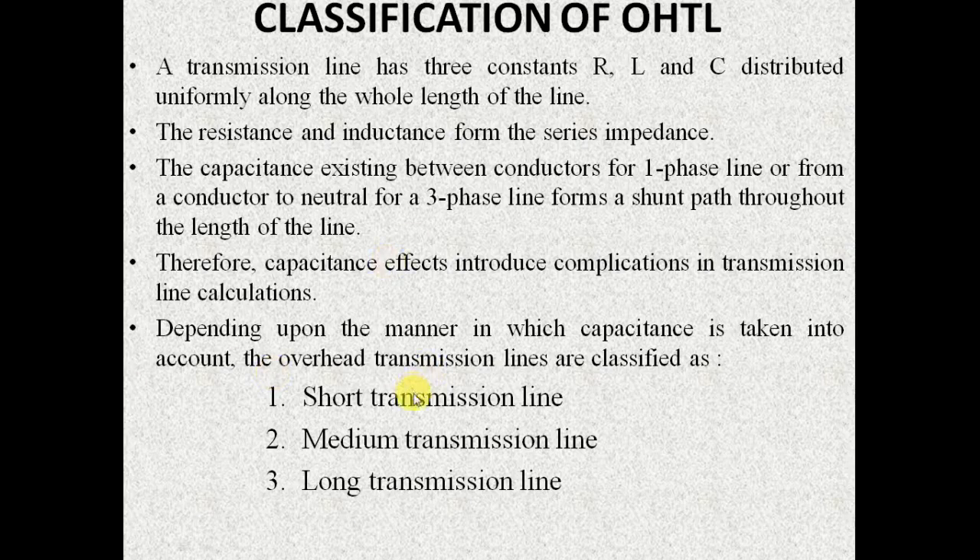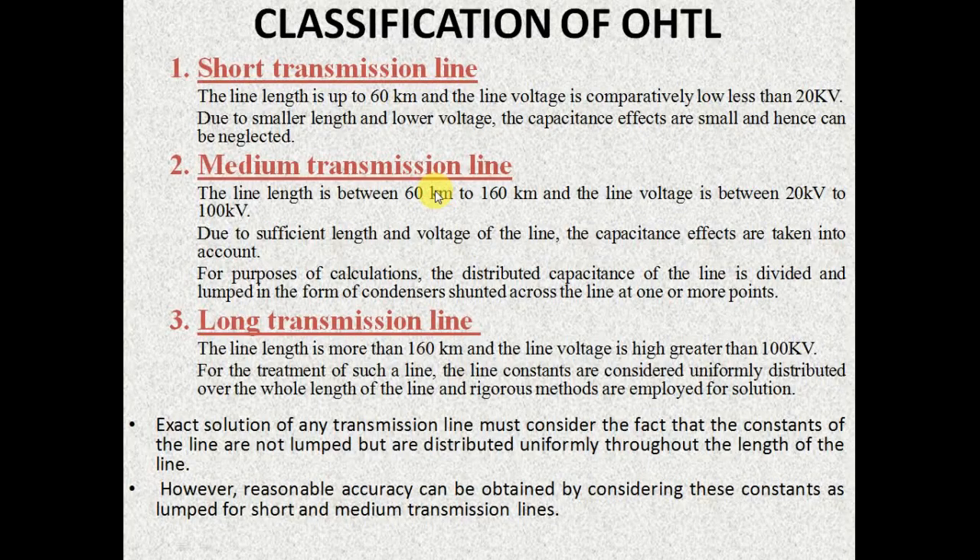They are short transmission line, medium transmission line, and long transmission line. This classification is made based upon the length and the voltage rating of the overhead transmission line.